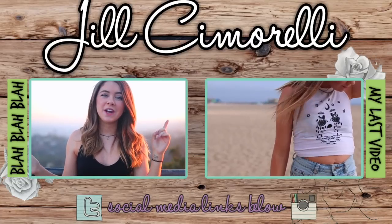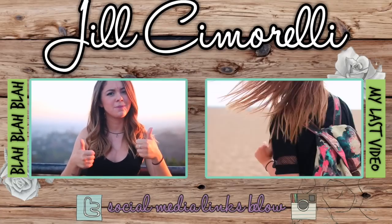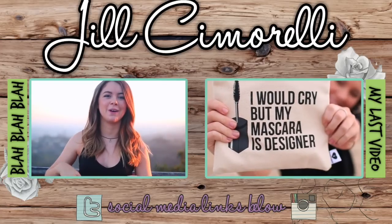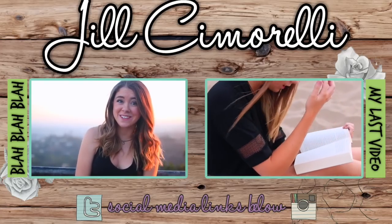And that's it for today's video. I hope you guys enjoyed it — if you did, don't forget to give a big thumbs up. Don't forget to check me out on all of my social media; all the links will be right down in the description below. I love you all so much and I'll see you in my next video. Bye!